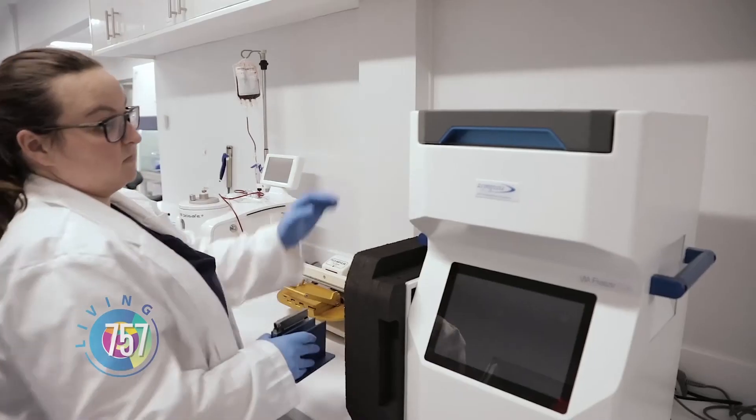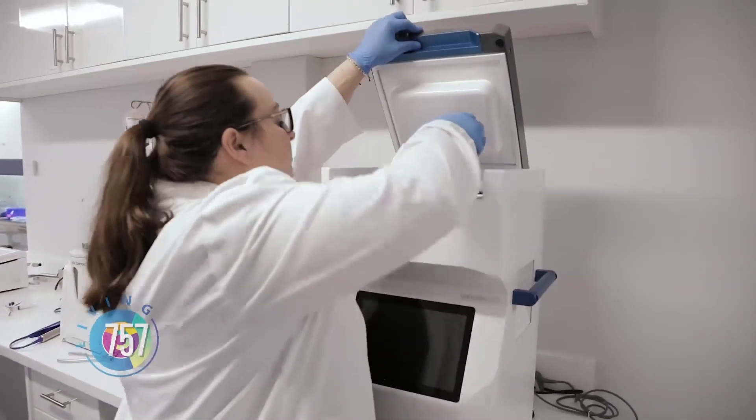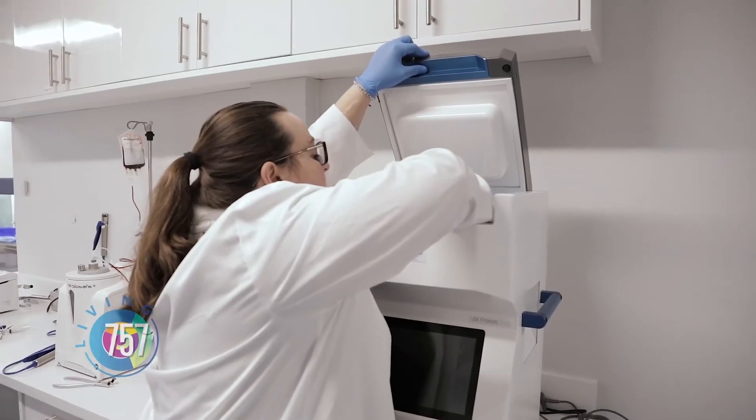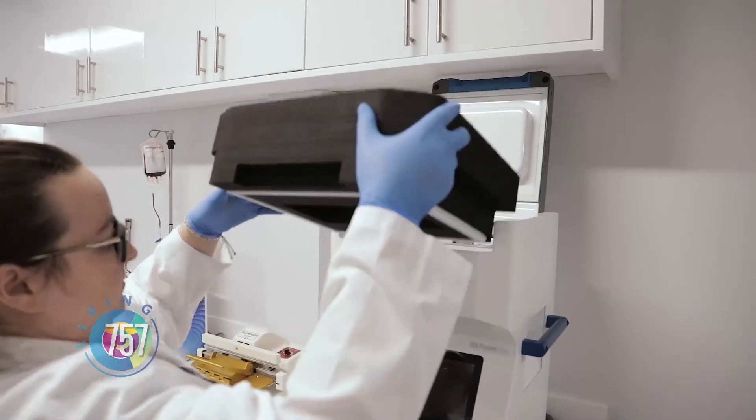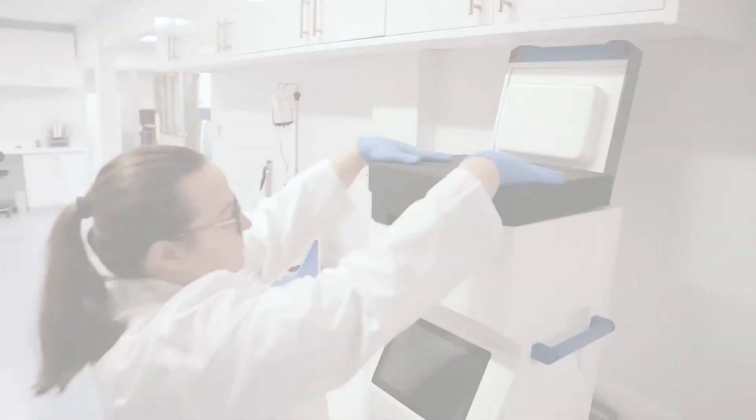The partnership between Telomerix Biobank and Procreate Fertility is the first of its kind in the nation. It's very innovative. We are offering patients with fertility issues the opportunity, in addition to resolving their fertility issues, to store the baby's stem cells in the bank. The sky is the limit for stem cells — the potential that they hold is incredible. Telomerix has the best technology available, and I can't imagine my life without them.